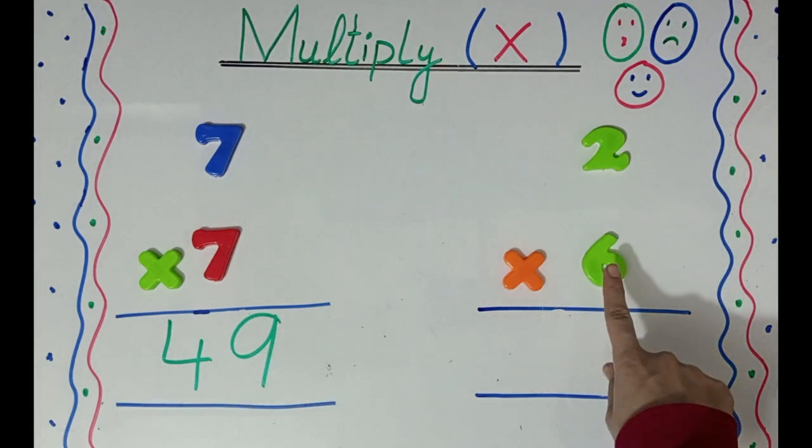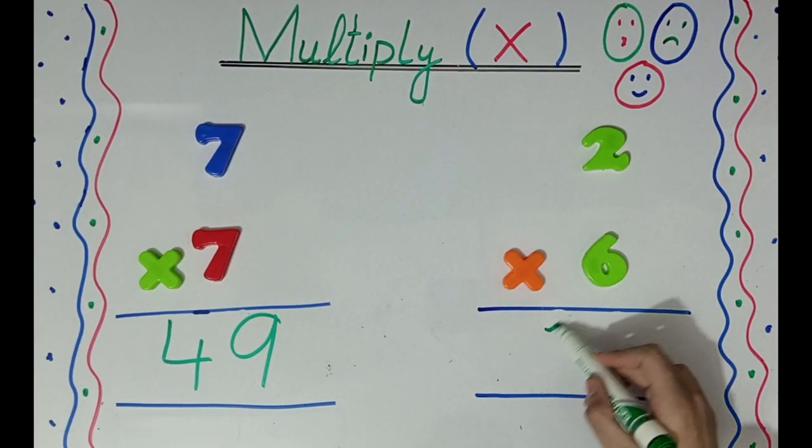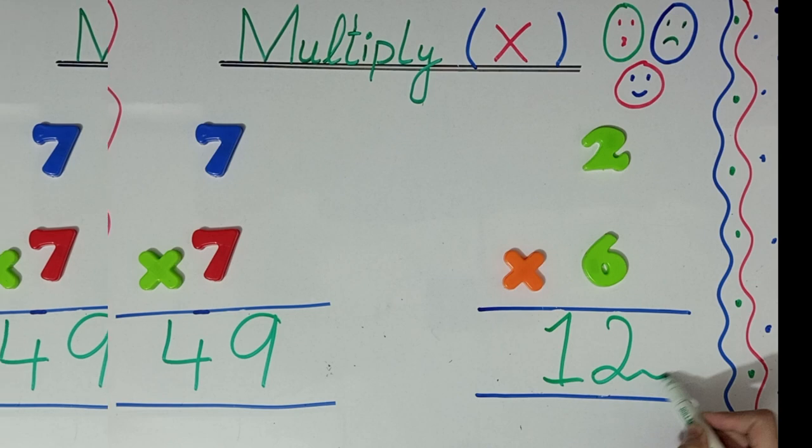Now, here the second question is 6 x 2. 6 2's are? The answer is 12. Yay!